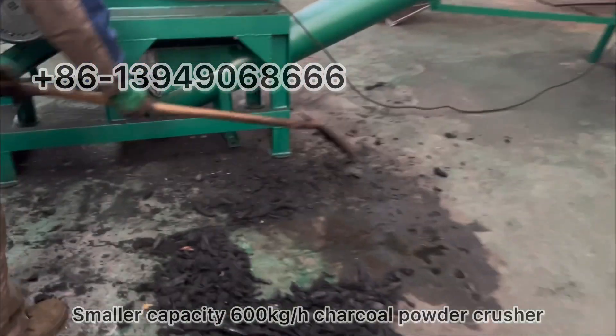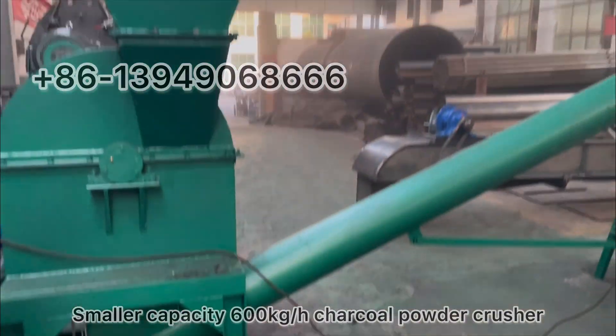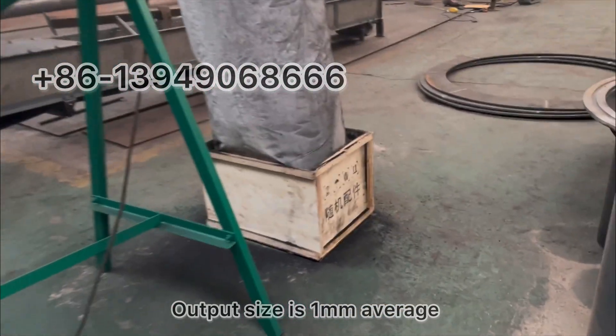This is the smaller capacity 600 kg per hour Chacopolder Crusher. The output size is 1 mm average.